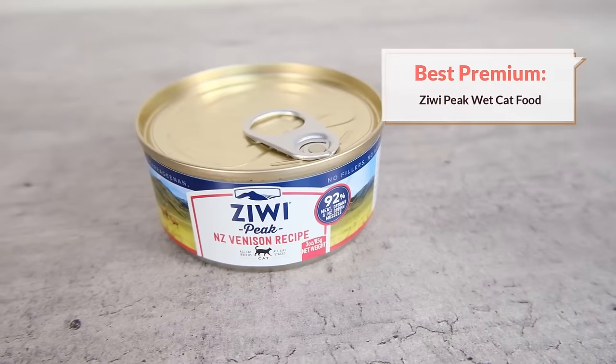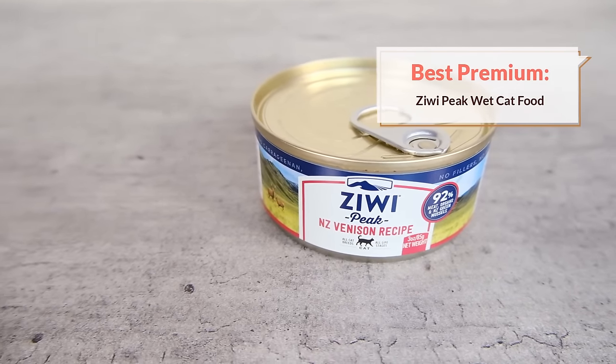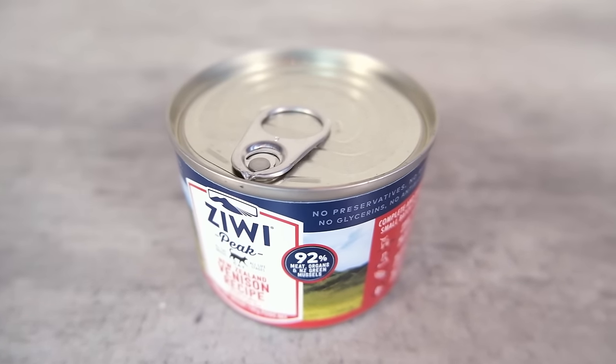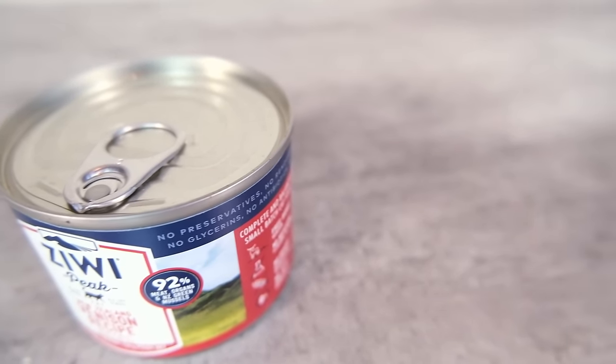My next recommendation is my premium pick. If you are willing to drop a little bit of extra cash to get top-notch ingredients and an array of animal parts we're not seeing in a lot of other foods — outside of those that incorporate byproducts — then I would recommend Ziwi Peak. Ziwi Peak is a New Zealand brand. It was purchased by a Chinese equity firm last year, but it still retains that New Zealand brand and the intention of bringing a taste of New Zealand to the rest of the world.